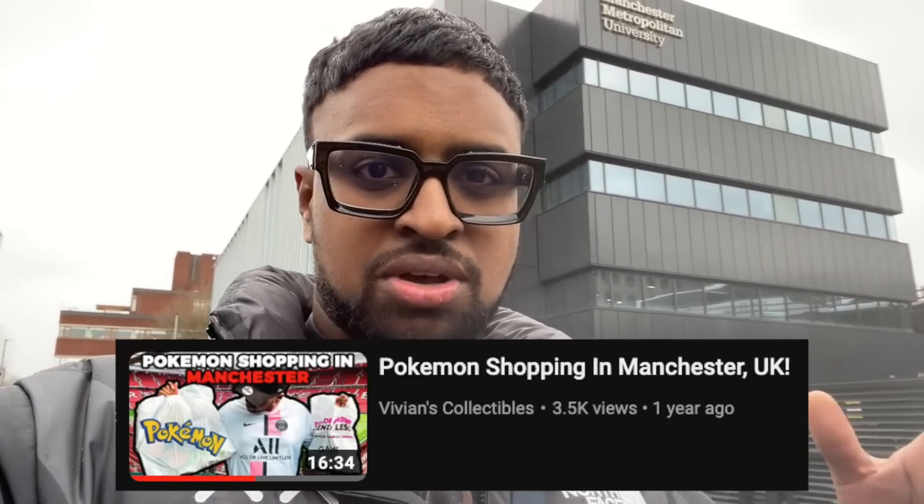That is the Manchester Card Show - lots of sellers, pretty packed. If you're looking to buy or sell, definitely come to the next one. The next one is at Bolton's football stadium, so that's going to be a good one. We're going to check out some shops in Manchester next.